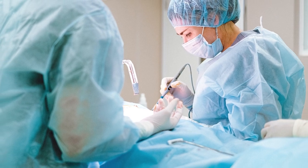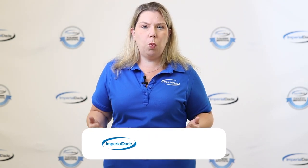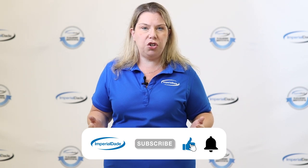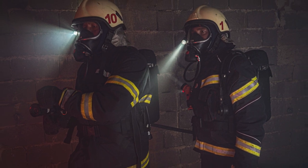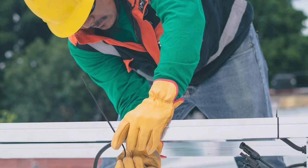PPE can be an article of clothing, an accessory, or a piece of equipment. OSHA defines PPE as equipment worn to minimize exposure to hazards that cause serious workplace injuries and illnesses. These injuries and illnesses may result from contact with chemical, radiological, physical, electrical, mechanical, or other workplace hazards.